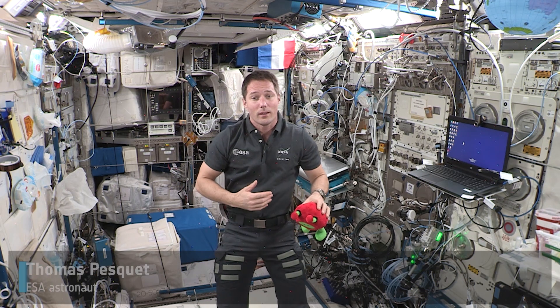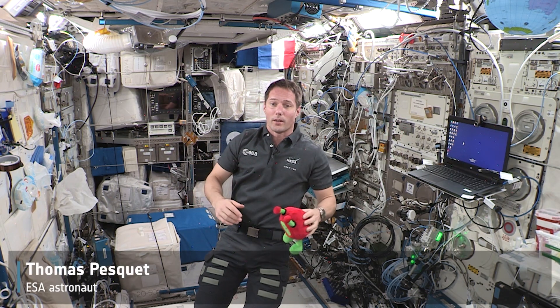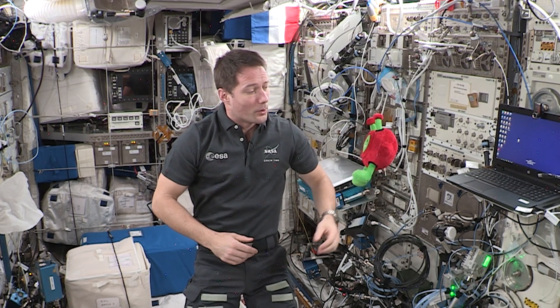Hi everyone, I'm Thomas Pesquet and I'm an astronaut living on board the International Space Station. Hey Paxi, do you know what microbes are?